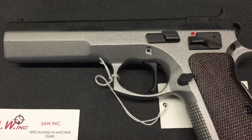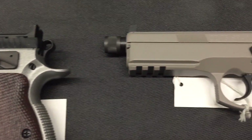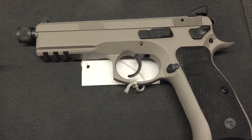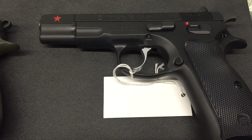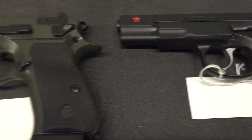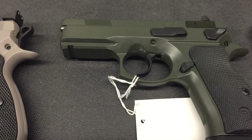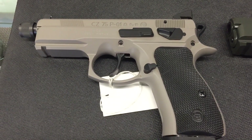Got the CZ 75 Tactical — Glock 17 has one of these. CZ SP01 Urban Grey Tactical, good looking pistol. Got the Commemorative CZ. And we've got something pretty rare here: CZ 75 P01, this is the green version. CZ 75 P01 — this is the Unicorn.